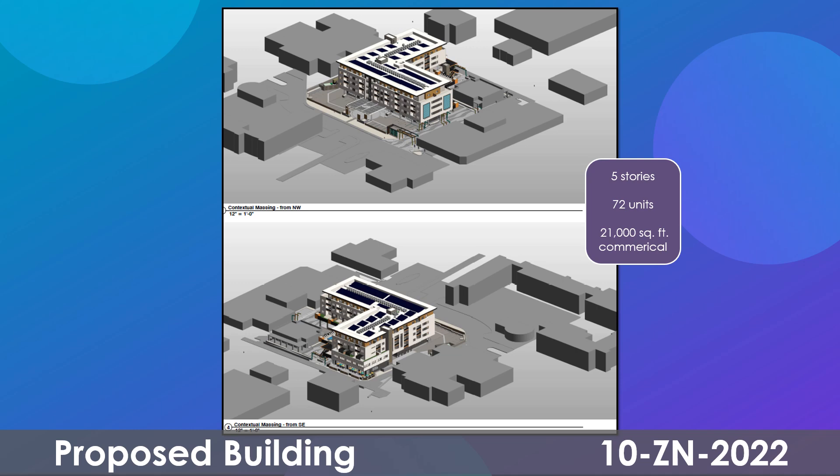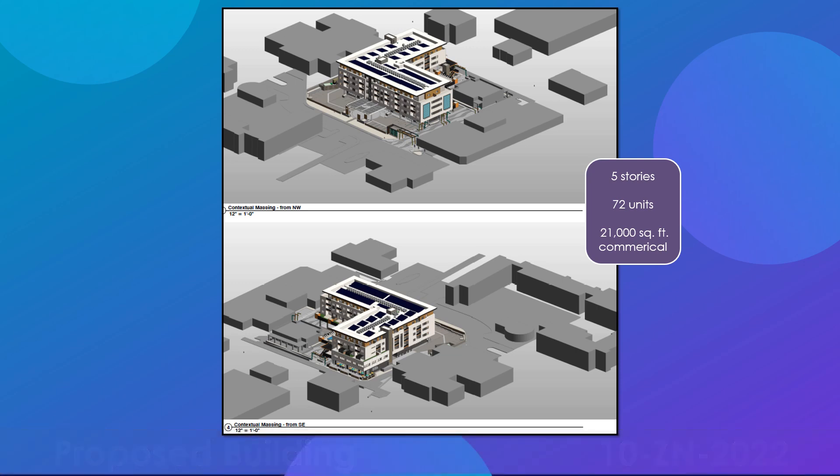The plans provided by the developer show a zoning district map amendment from Central Business District Downtown Overlay (C2DO) to Downtown Civic Center Type 2 Downtown Overlay (DCC2DO), to allow for a five-story mixed-use development including 72 dwelling units and approximately 21,000 square feet of commercial floor area on a one-and-a-half acre site.